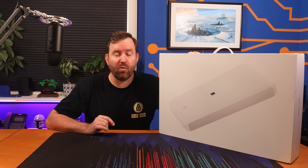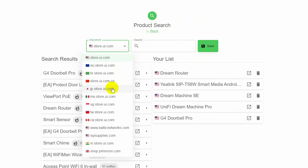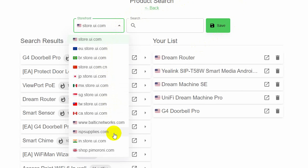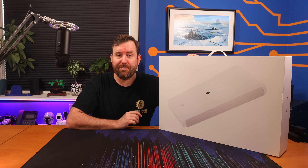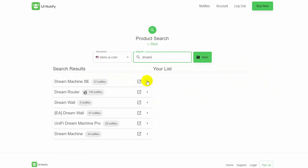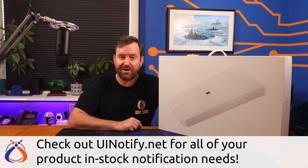UI Notify is now just over one year old and we've made some significant improvements. We now have the ability to notify on any of the international Ubiquity stores, as well as the full product lines for common distributors such as Baltic Networks and ISP supplies. We've also added enhanced search capabilities and made it much easier to find and add products to your notify list. Check out uinotify.net and don't miss out on the products you want.